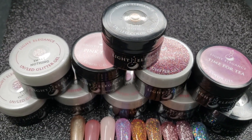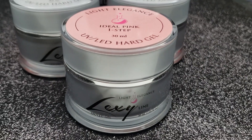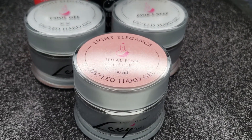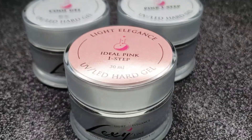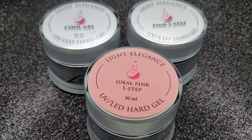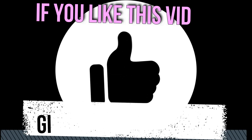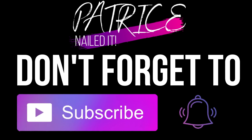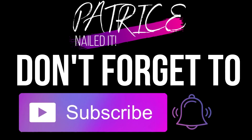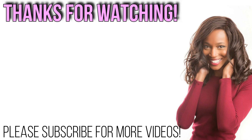You guys also surprised me — I did not think you were going to pick a Light Elegance video when I asked what you want to see next. I love doing Light Elegance hauls, so a lot of you are Light Elegance fans like myself, which is awesome. If you like this video please give me a thumbs up, subscribe to my channel, and click that notification bell so you guys don't miss another upload from me — plus you get to enter the giveaway. Thank you so much for watching and I'll catch you in my next video!